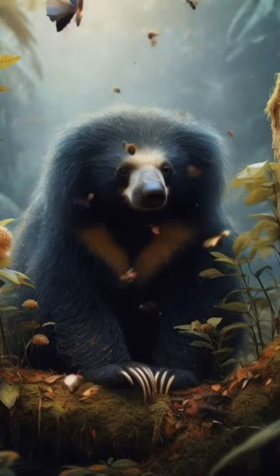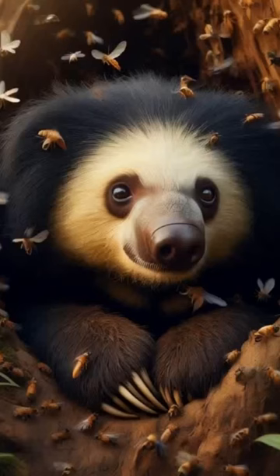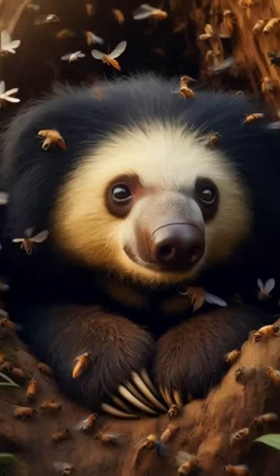But don't let their looks fool you. These bears have specialized adaptations, including a gap in their front teeth and a flexible snout, perfectly designed for feasting on insects like termites and ants. It's fascinating, isn't it?